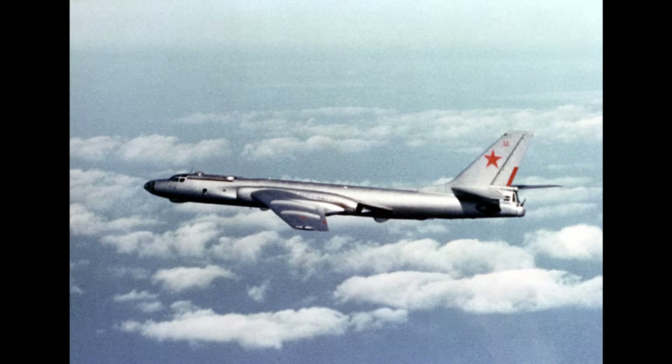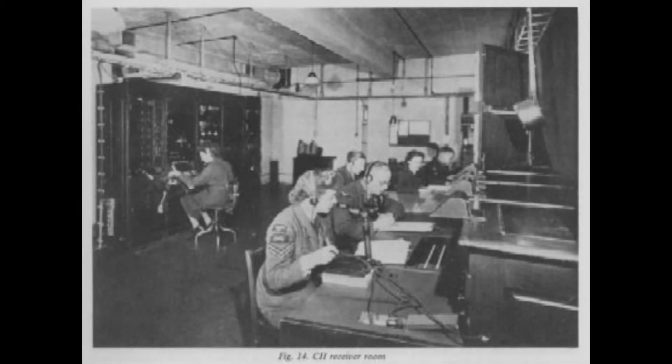It wasn't too bad when tracking prop-driven airplanes traveling around 200 miles per hour, but with jet bombers flying at 600 plus miles per hour, the system just wasn't effective enough. By the war's end, analog computers had been installed at Chain Home radar stations to automatically convert radar readings into map locations, which really sped up the system.